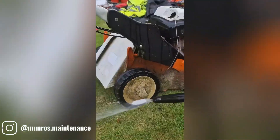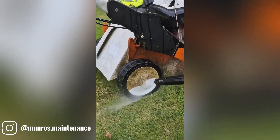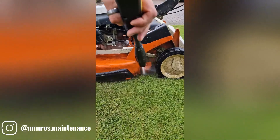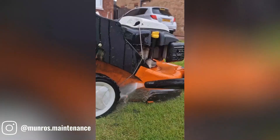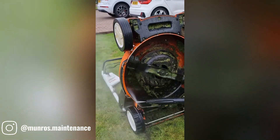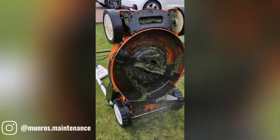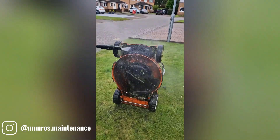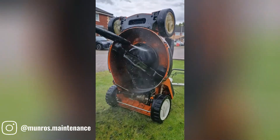The Steel 655 chainsaw, after a week of tackling wet wood, is in dire need of a thorough cleaning. The damp conditions have likely left debris and residue lodged in various components, potentially hindering performance and causing damage if left unchecked. A proper cleaning will not only restore the chainsaw's efficiency but also help prolong its lifespan.